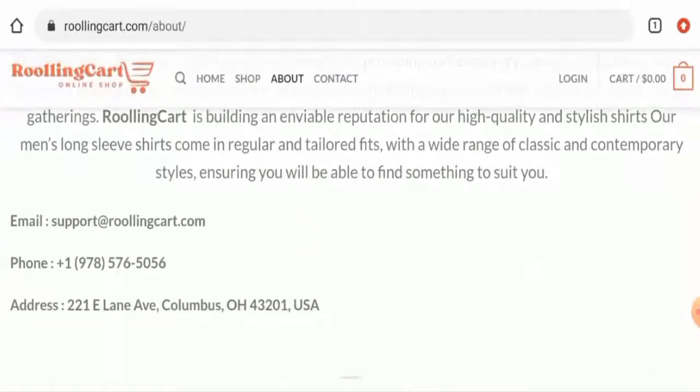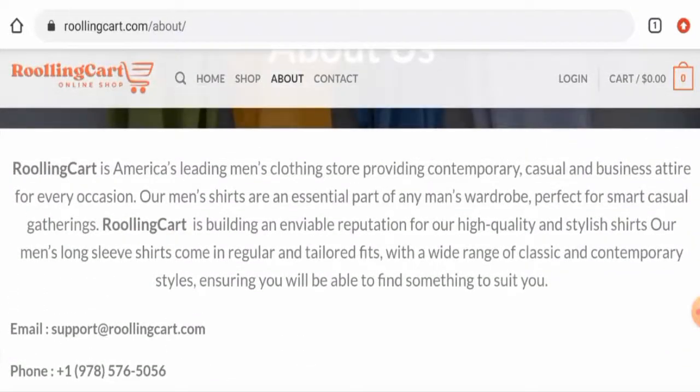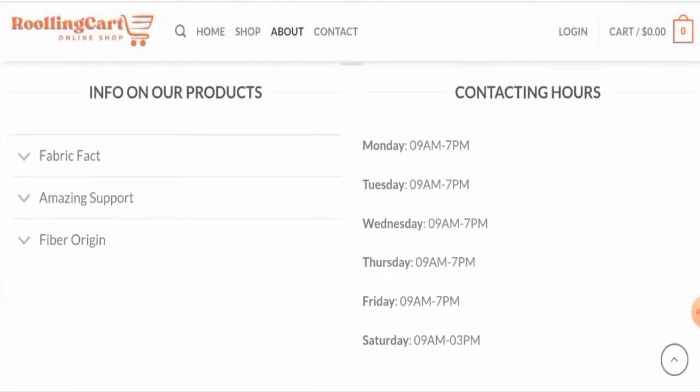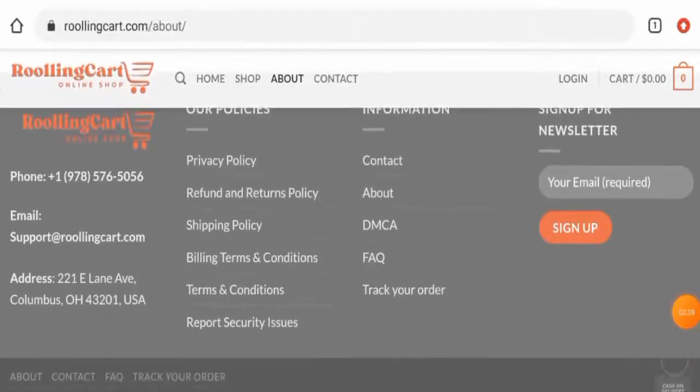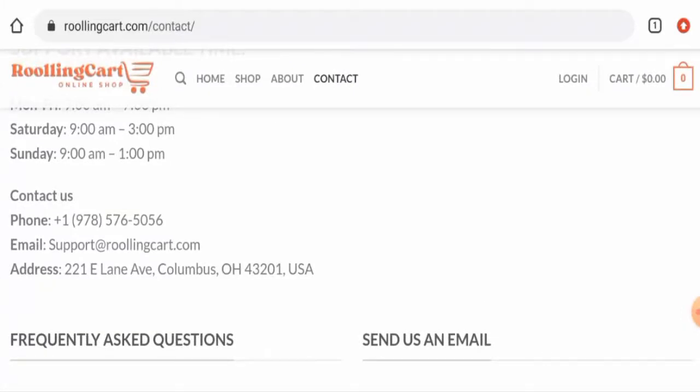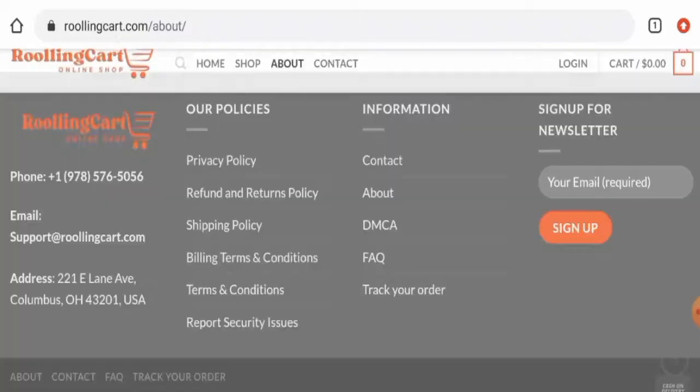When it comes to their About Us details, they have not given their business establishment information or mentioned their founder's identity. If you want to know about the contact details, you can go to the contact us page. They have given contact details, but the physical address is not legitimate, the contact number is dubious, the email address name does not match the domain name, and this website does not have any social media accounts.